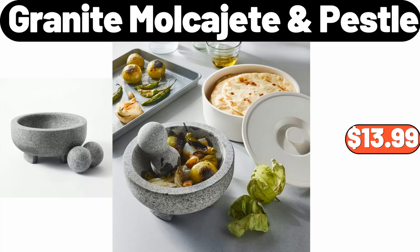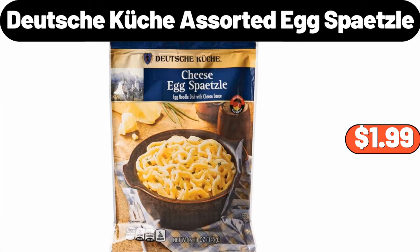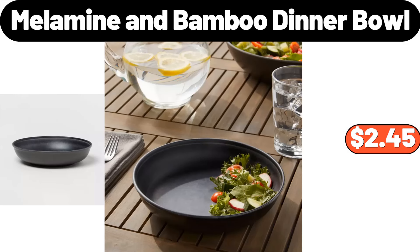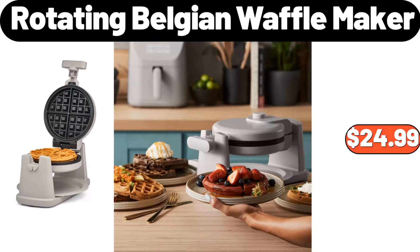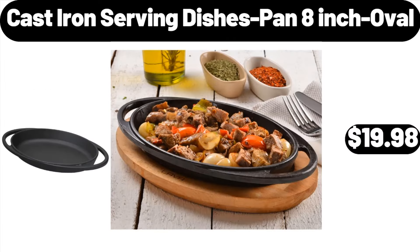Granite Mortar and Pestle, $13.99. Glass Jar and Lid, $6.95. Deutsche Küche Assorted Egg Spätzle, $1.99. Melamine and Bamboo Dinner Bowl, $2.45. Rotating Belgian Waffle Maker, $24.99. Glass Modern Beverage Dispenser, $16.99. Cast Iron Serving Dishes Pan, 8-Inch Oval, $19.98.